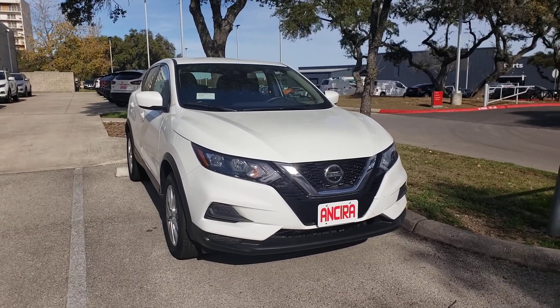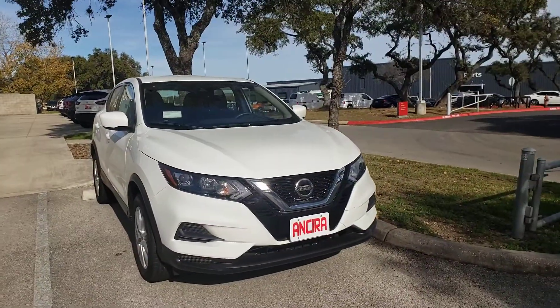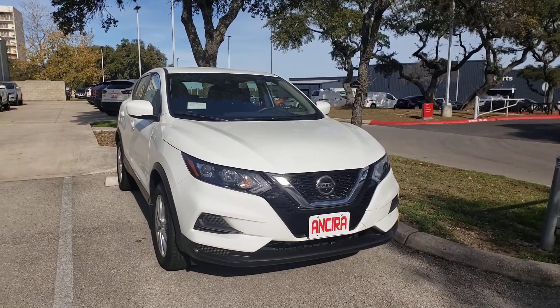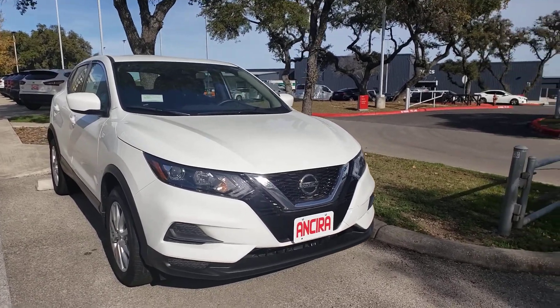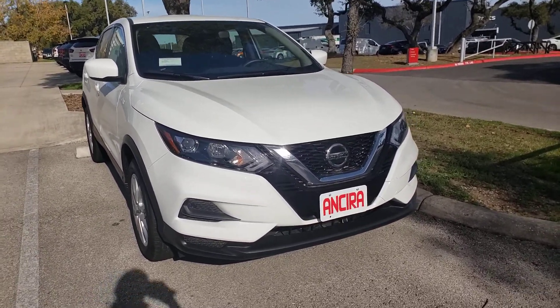Good afternoon, Kristen here with N-Sera Nissan. Hi, how are you? I have a 2020 Nissan Rogue Sport. I'm just going to give you a quick walk around of the exterior and interior before you get a chance to come out and see it.